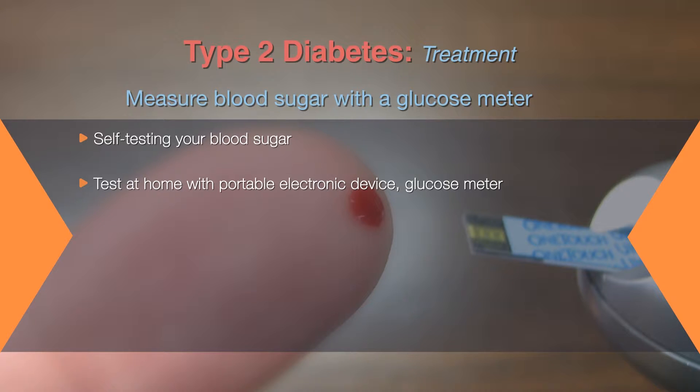You can test your blood sugar at home with a portable electronic device called a glucose meter that measures sugar level in a small drop of your blood.